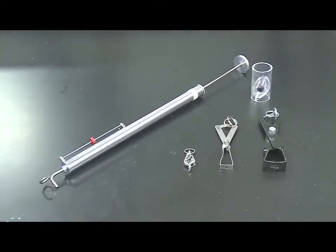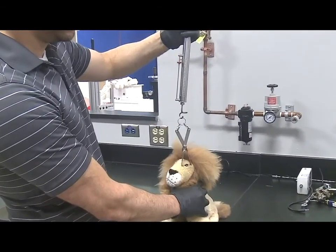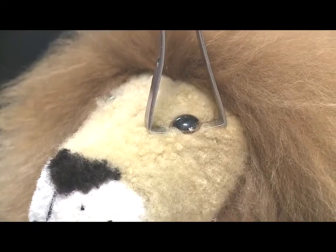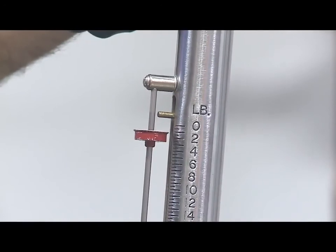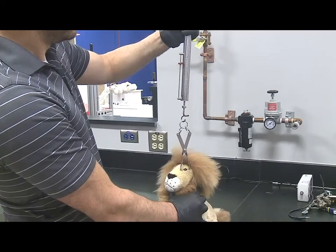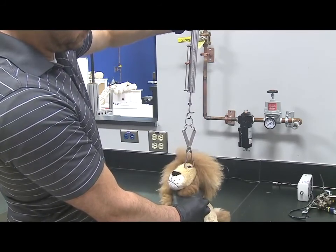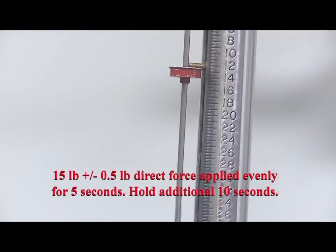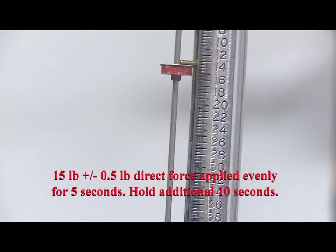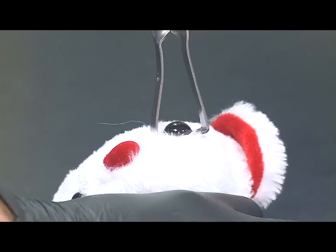For the tension test, this is a straight-line pull using clamps. Our first sample is this lion — the clamp is placed under the eye substrate. The testing engineer applies 15 pounds plus or minus 0.5 pounds of force evenly for five seconds and then holds for ten seconds. Because the eye stayed on for this lion, it passed the tension test.